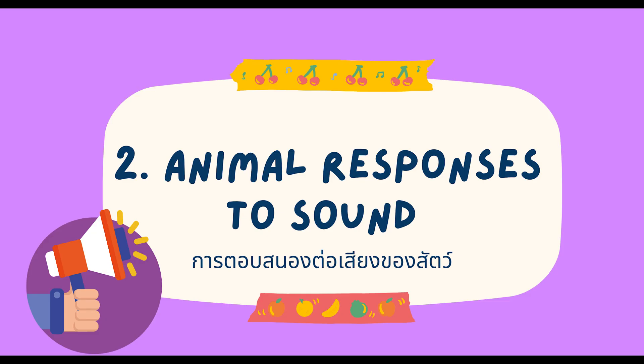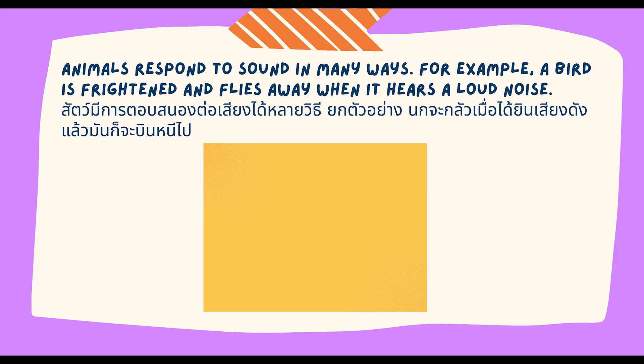Second, animal responses to sound. Animals respond to sound in many ways. For example, a bird is frightened and flies away when it hears a loud noise.